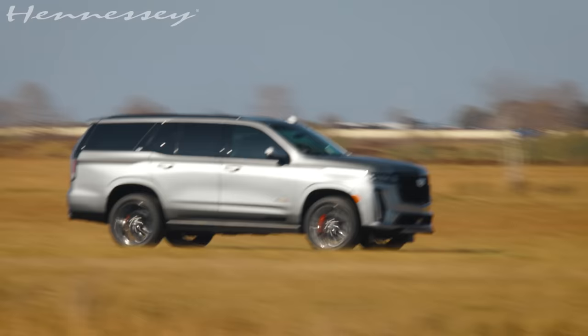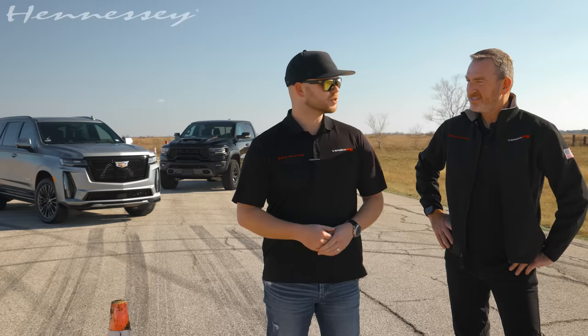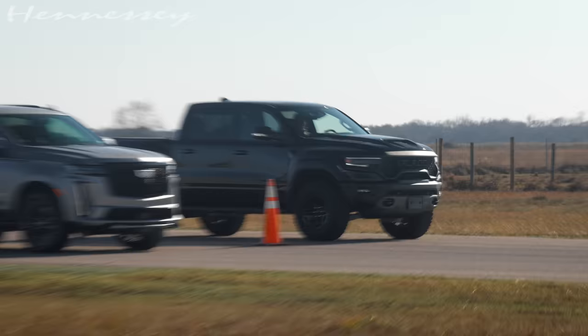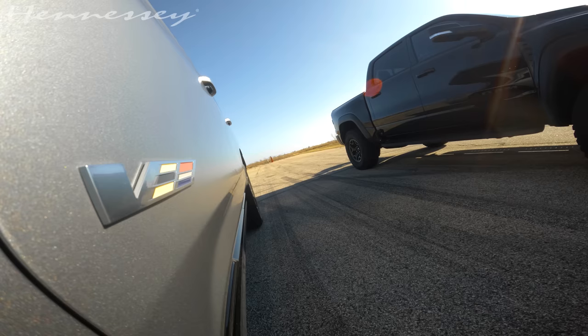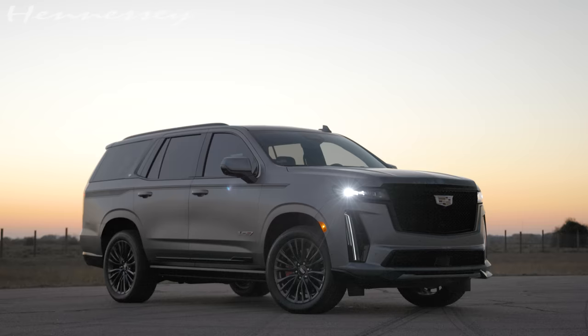Hey, I'm Mike, and this is Alec, and we are here at Hennessey, just outside Houston, Texas. Beautiful sunny day, and we've got an objective. Today we have the brand new Cadillac Escalade V and a Ram TRX, both totally stock. We're gonna line them both up, see how they perform in a head-to-head race and a roll race. Alec will be in the Cadillac, I'll be in the TRX. We're gonna race from here to the horizon.